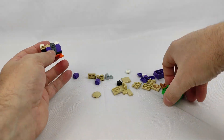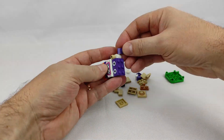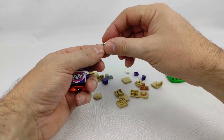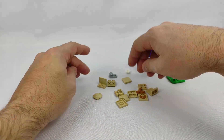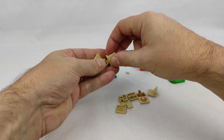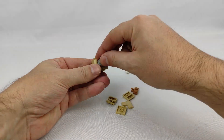Unlike the starter packs, this set contains a physical instruction book, but it is always advisable to download the LEGO Super Mario app to better understand the concepts of this expansion, and for tips on how to play with it and how to add it to other sets. At the time of this review, the app did not recognize this set, but on the launch day this should no longer happen.